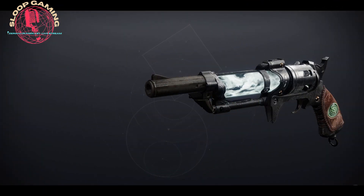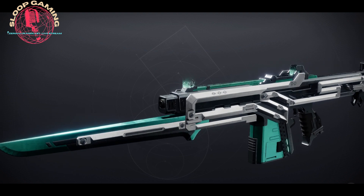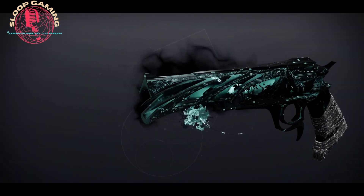And here's a look at some weapon ornaments as well: Table Scraps for spare rations, Dreaming Clarity for Monte Carlo, and Aim to Misbehave for Malfeasance.